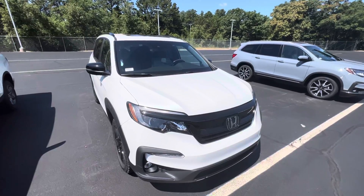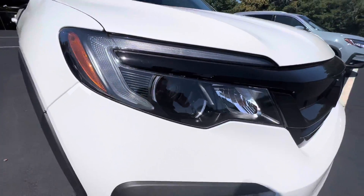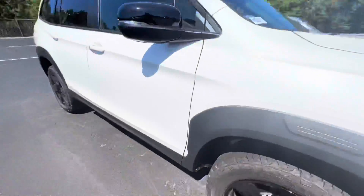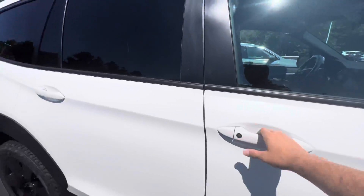It's got a lot of cosmetic designs that an EXL would not have. You've got the LED lights up here, the fog lights. These are the Trail Sport blacked out rims. You do have the tires, a little more rugged. You still have keyless entry, so you can lock and unlock the car right from out here.